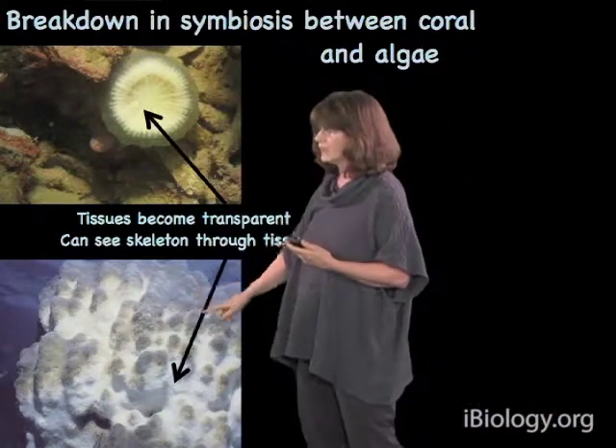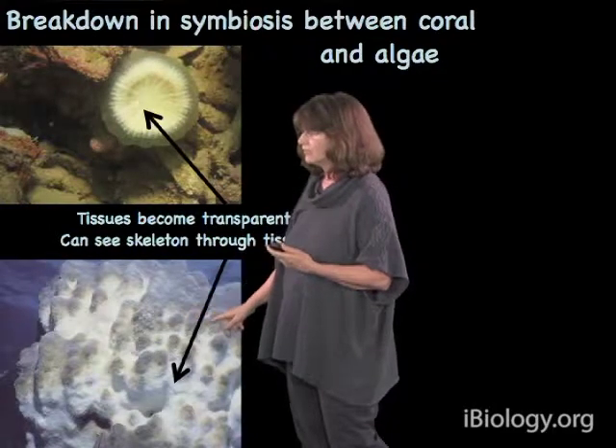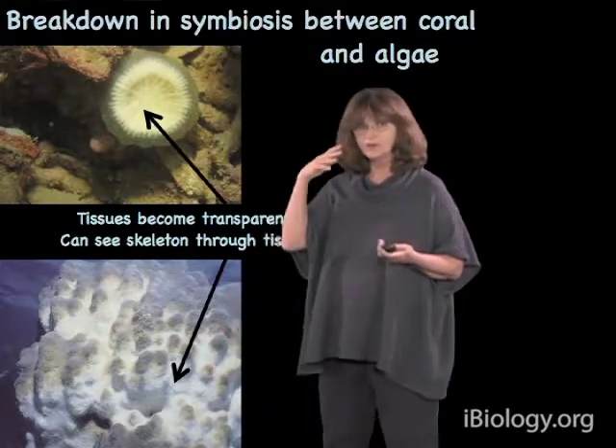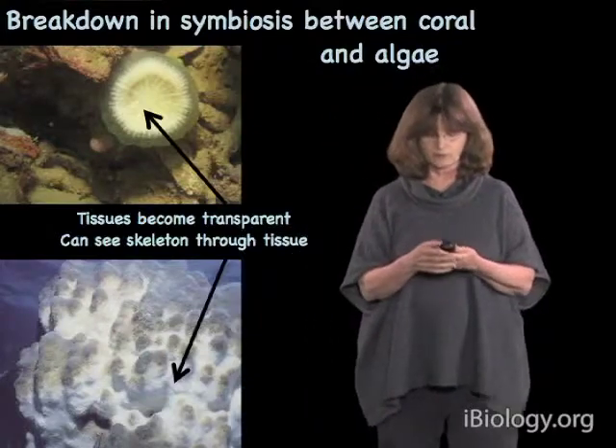Here's another example a little bit farther away. You can see a mixture of healthy parts of the coral colony with normal coloration, and these white parts which are still alive — but you're seeing right through the tissue into the skeleton, which is why it looks bleached.